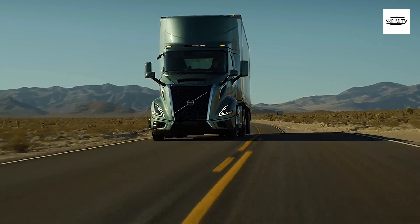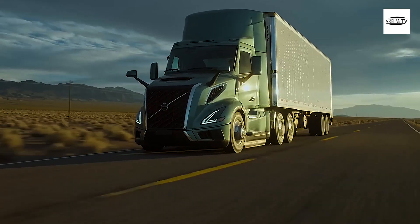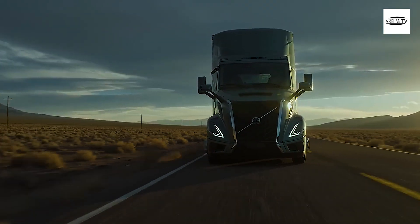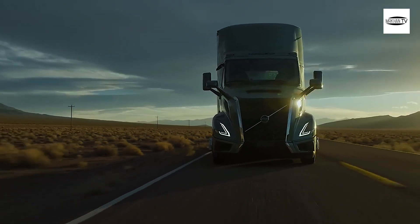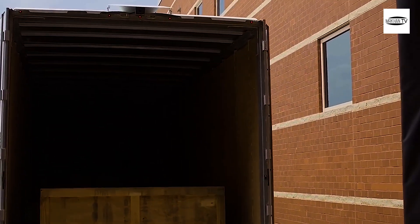Starting with a clean sheet of paper, the new Volvo VNL is said to be as much as 10% more fuel-efficient than before — a stat to get fleet managers and owner-operators to pay attention. Even carmakers tout a 10% increase in fuel economy, and a benefit like that is so much larger in trucks.